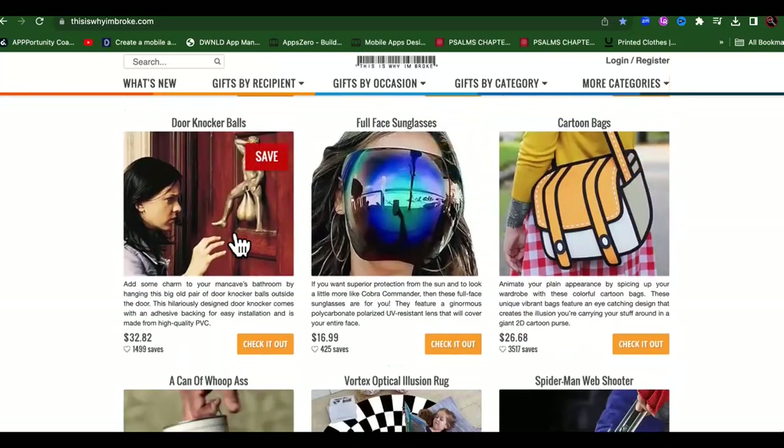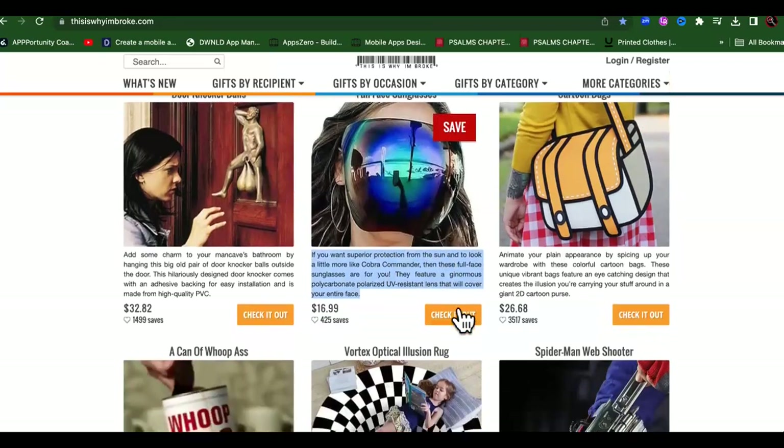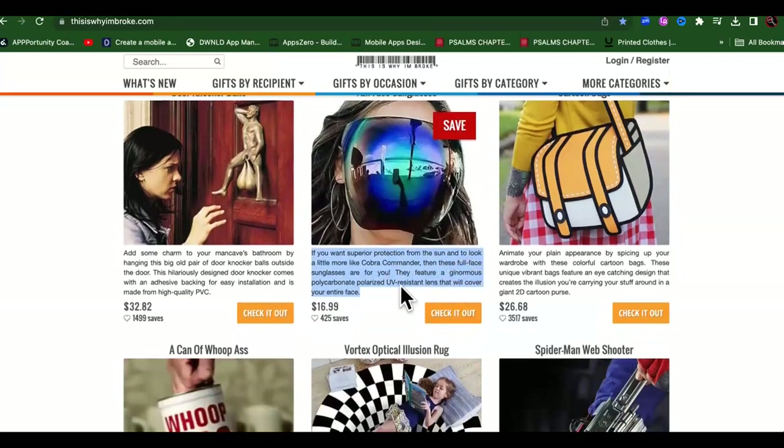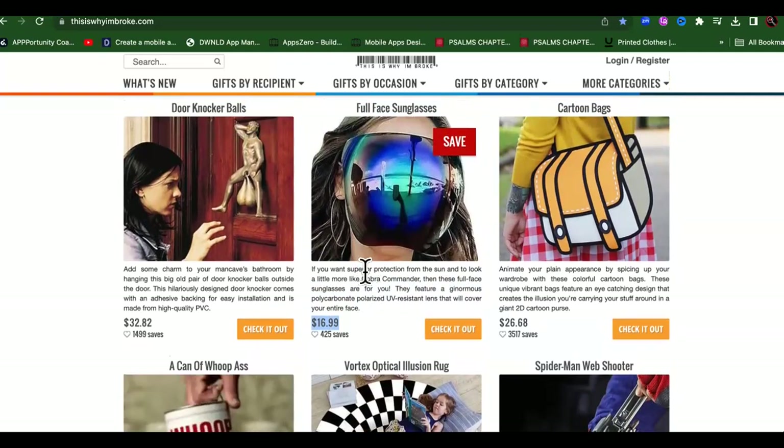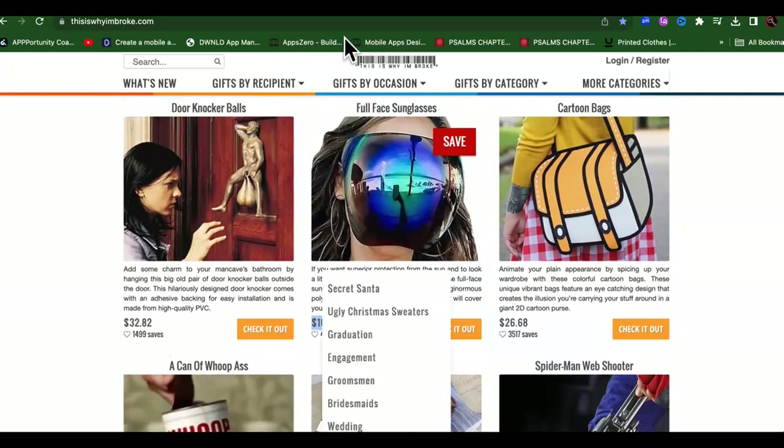We got the door knocker balls right there, of course. Then we got a cartoon bag - it actually looks like a freaking cartoon. But look at these full face sunglasses. If you want superior protection from the sun and to look a little more like Cobra Commander, then these full face sunglasses are for you. I mean, if you're running ads, it's not going to get you a big profit margin, but it is cool.